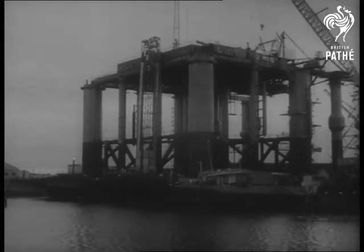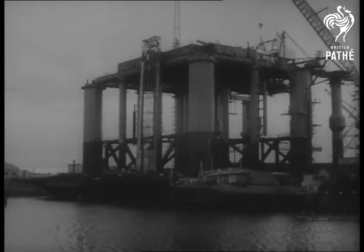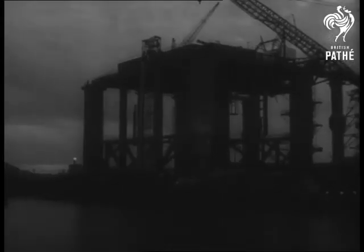At Whyalla, the offshore drilling rig Ocean Digger is ready for launching. It's the first of its type built in Australia by the BHP Group and weighs 8,000 tonnes.